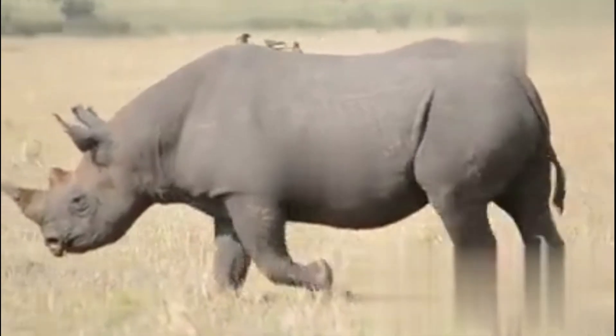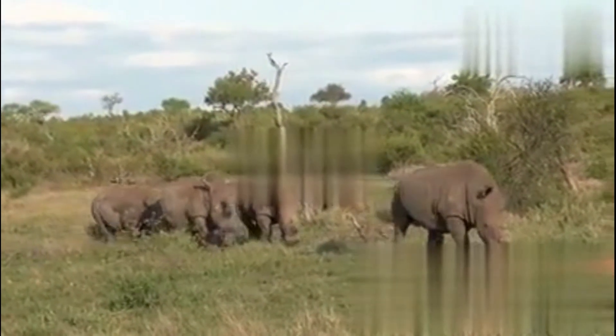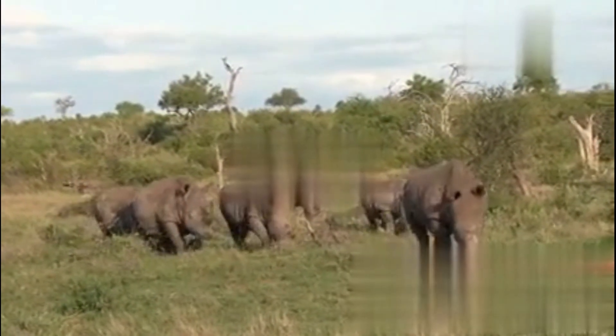Hey, have you ever seen a rhinoceros up close? Let me tell you, these guys are built like tanks, but there's so much more to them than just size and horns. I'm about to take you on a whirlwind tour of the wild world of rhinos. Trust me, you're gonna want to stick around for this.